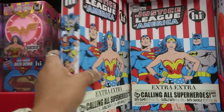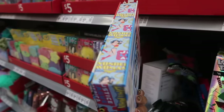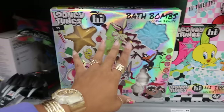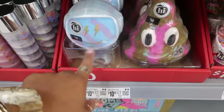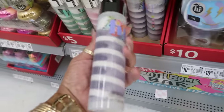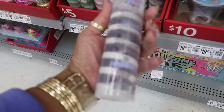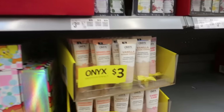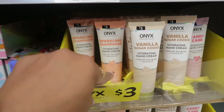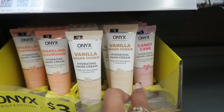Justice League — bath bomb, bubble bath, and bath crackle for $15 in this one. All kinds of bath bombs. There's another set — 'Happily Ever After' — oh, these are body lotions. Onyx hand creams: champagne and sweet berries, vanilla bean and sugar, or peppermint and sugar — and those are $3.